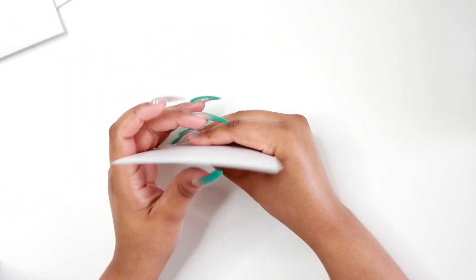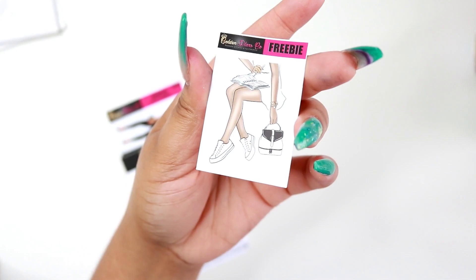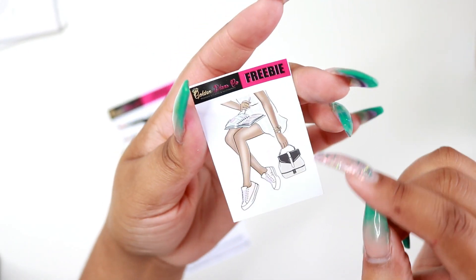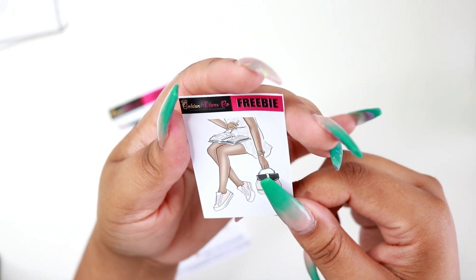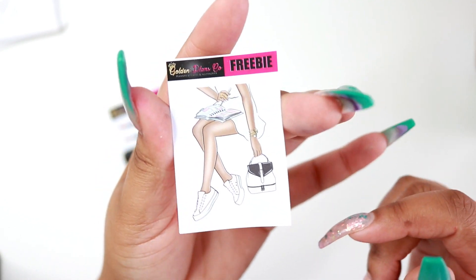I got a ton of stuff from Golden Plans — this is not my first time purchasing from her. I think I purchased from her back in January. The freebie that came with this order was this sticker here, and it will be perfect to put on the side of a box or something in my planner spreads. That's just really cute.